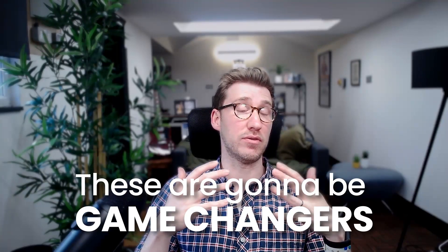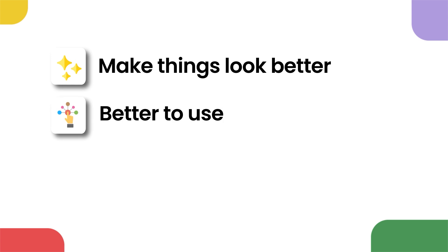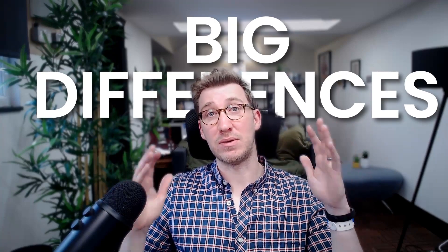These are things you may not have considered, and some of them might be really obvious too — and that's okay. By the end of the video you're going to have something that makes things look better, better to use, and most importantly drives those conversions. You'll also be surprised at how big a difference the smallest changes can make. So buckle up, because by the end of this video you're going to know exactly what you should be doing on your next e-commerce store.